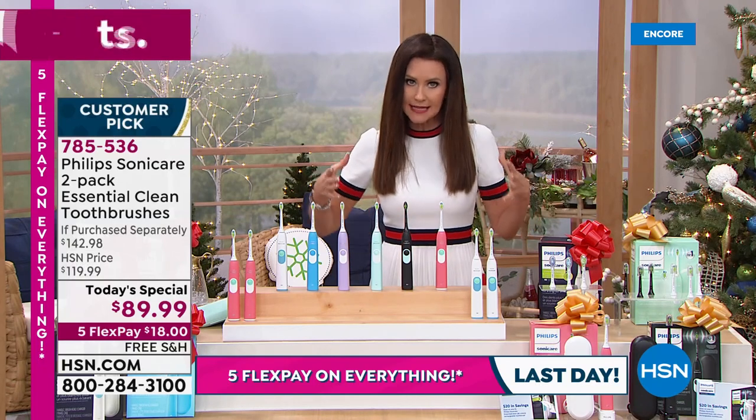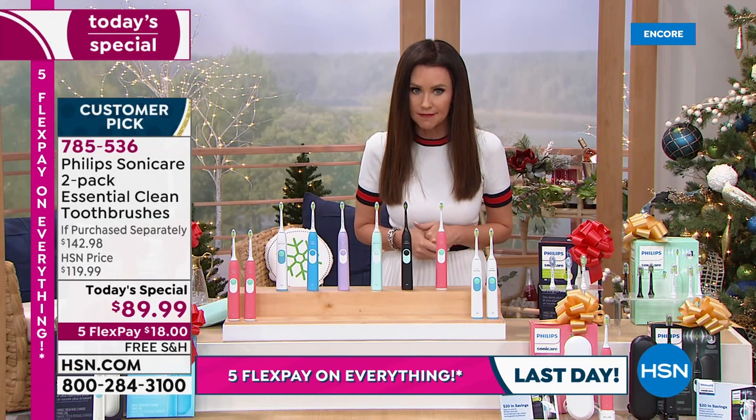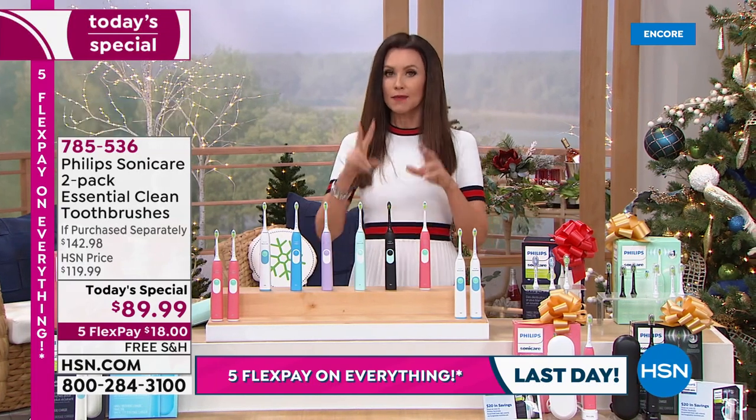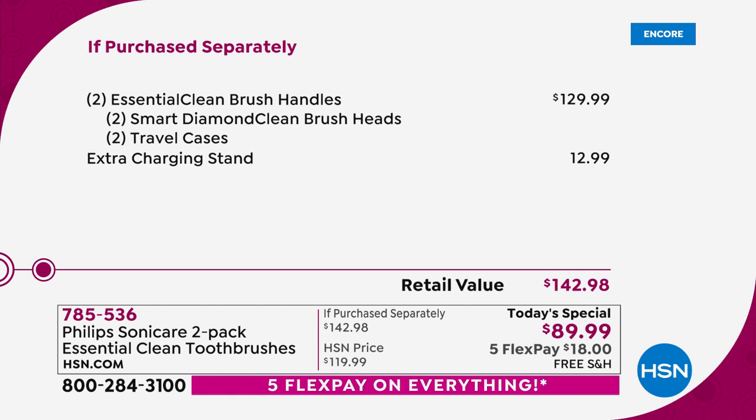Our deal today would normally, if you were to purchase it all separately, be about $142.98 — so almost $143. You're getting two Philips Sonicare toothbrushes, two diamond clean brush heads, two travel cases, and an extra charging stand. If you were to purchase it separately, $142.98. Still kind of like a BOGO. We're giving you an amazing today's special: for under $90, you're getting two. Five flex pay, $18. We'll ship them to you for free.